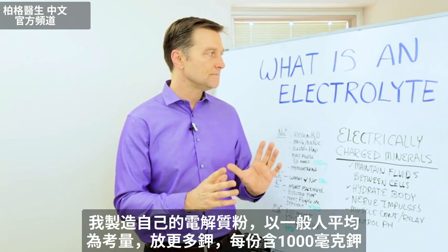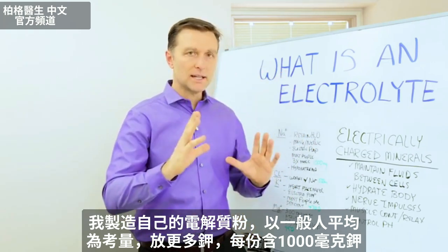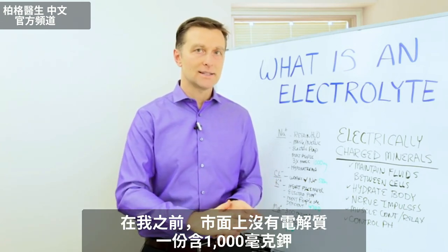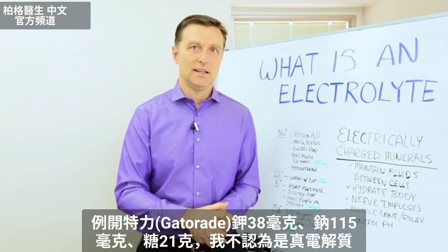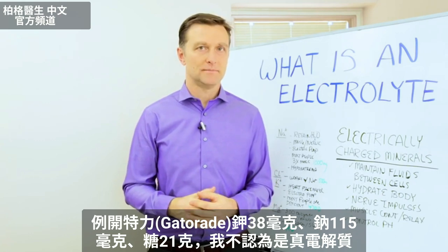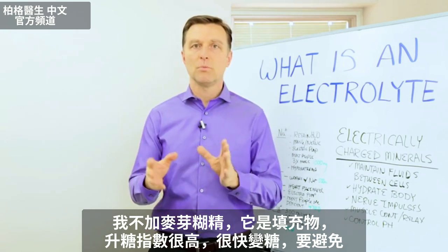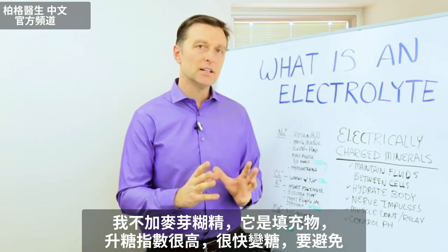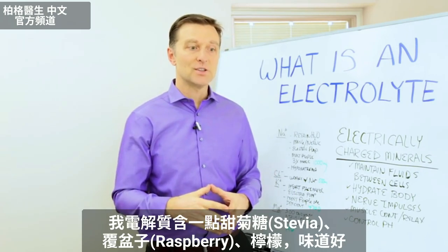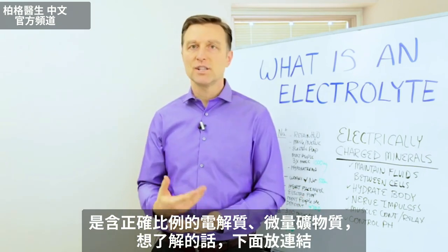So I created my own electrolyte powder. I took the average person on the street in mind and I actually put a lot more potassium — there's a thousand milligrams of potassium per serving size. There's nothing on the market that has a thousand milligrams per serving. For example, Gatorade has like 38 milligrams of potassium, 115 milligrams of sodium, and 21 grams of sugar — that's not a real electrolyte. I also made sure there was no maltodextrin, which is a filler and a very high glycemic substance that turns into sugar really fast. So it's a bit of stevia, raspberry, and lemon, so it tastes good. It has all of the electrolytes and trace minerals in the right combinations.